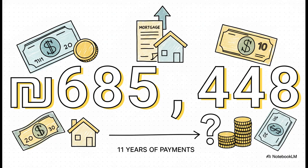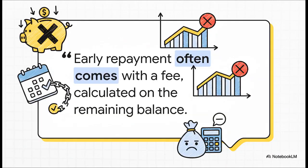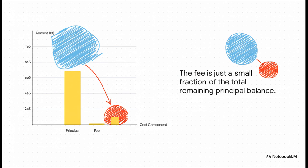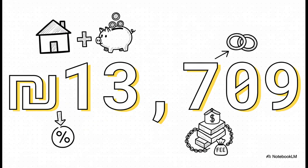But we're not done yet. Paying off that balance isn't the final step. Most loan agreements have a clause, just like this one, for an early repayment penalty. When you pay off a loan early, the bank loses out on all the future interest payments they were expecting. In the Berkowitz's contract, the fee is a straightforward 2% of the remaining principal — that big number we just calculated. This chart makes the math simple to see: you take the remaining principal and calculate just 2% of it to find the penalty fee. That 2% comes out to 13,709 shekels.